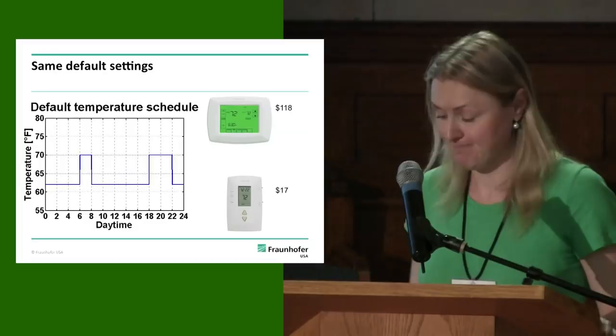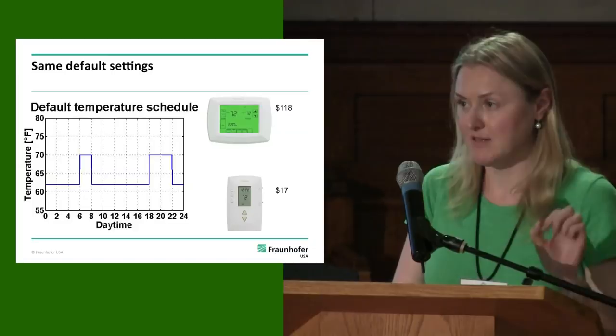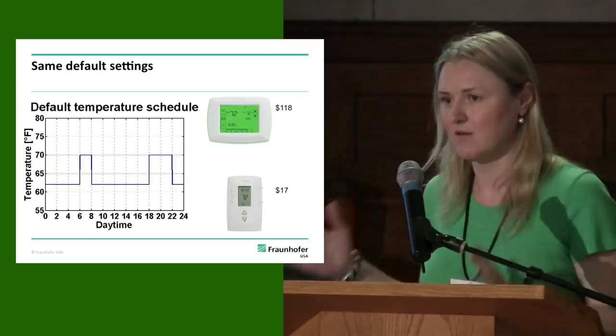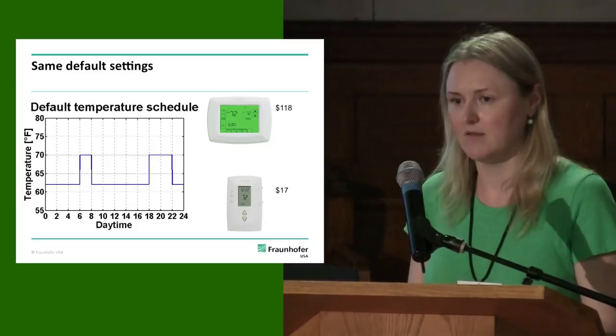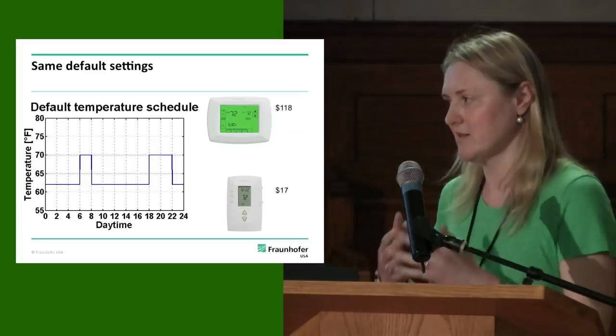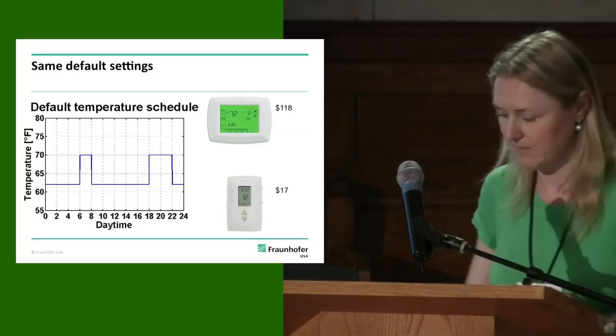The default schedule has the temperature going down from 70 to 62 degrees for the nighttime setback from 10 p.m. to 6 a.m., and it goes down for the daytime setback from 8 a.m. to 6 p.m. After installing the thermostats, we can turn to some preliminary results. Because we wanted to find out if people with a high usability thermostat end up using energy saving settings more, we focused on nighttime setbacks — how many apartments lowered the temperature for the night, as a metric of energy saving behavior.